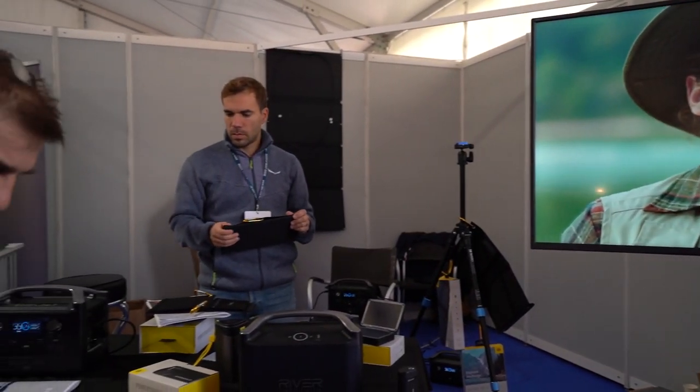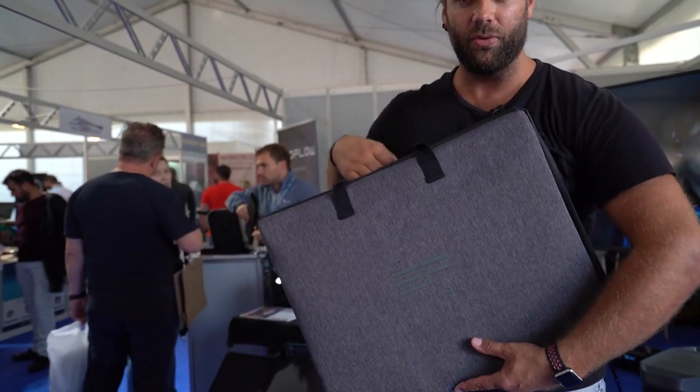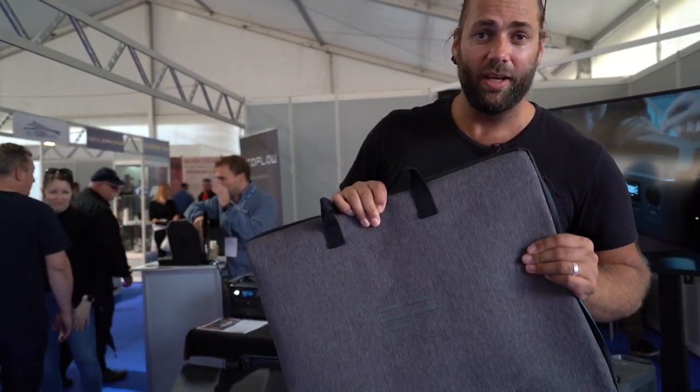Solar charging is obviously the future — not running diesel or anything like that. They've got these solar panels that fold up into a lovely bag you can take with you, and there are different sizes of battery packs available. Very sexy packaging. We're going to give these guys a call to see what we can use on the boat or in the van when traveling around. Thank you very much, EcoFlow.